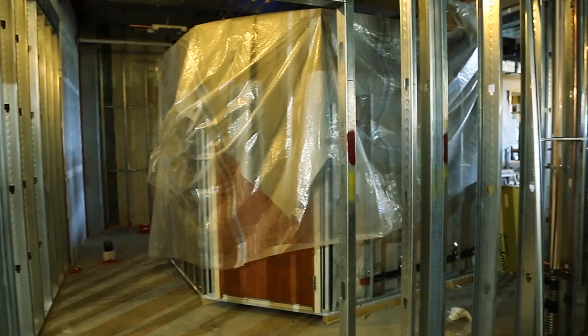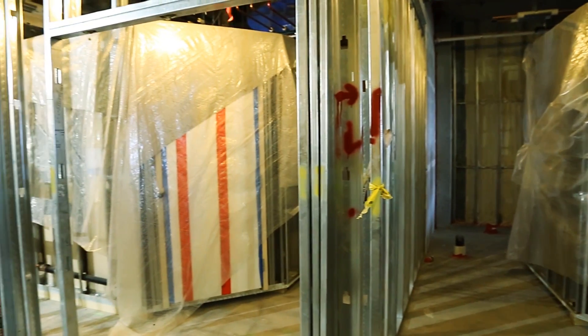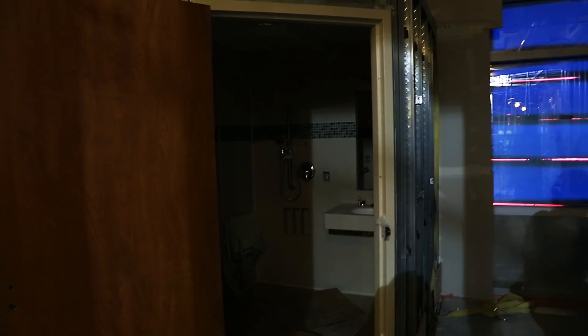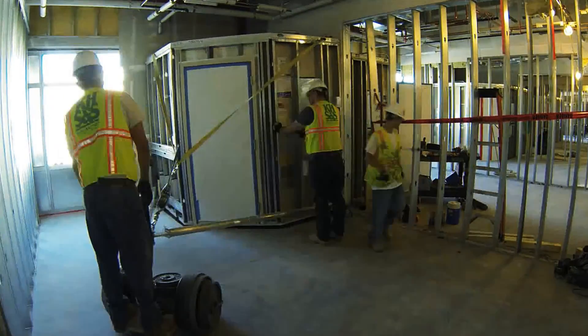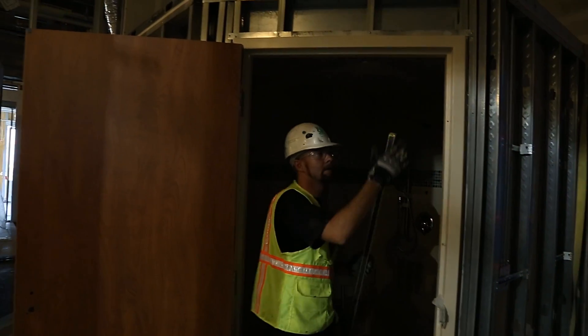Bluebeam Revu plays into our prefabrication process in the fact that we're trying to track all of the prefabricated items with Revu Studio. We've got a separate studio session set up for each entity of what we're prefabricating. As that stuff is being prefabricated at the remote off-site warehouse — or like our bathroom pods coming from Boston, which is multiple states away — we're able to track the status: if it's in fabrication, if it's out of fabrication, if there are any issues on the fabrication floor. With Studio and the ability to set custom statuses, we can make that say whatever we want.